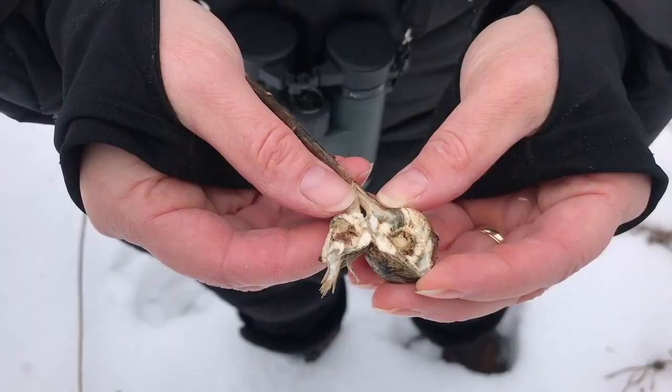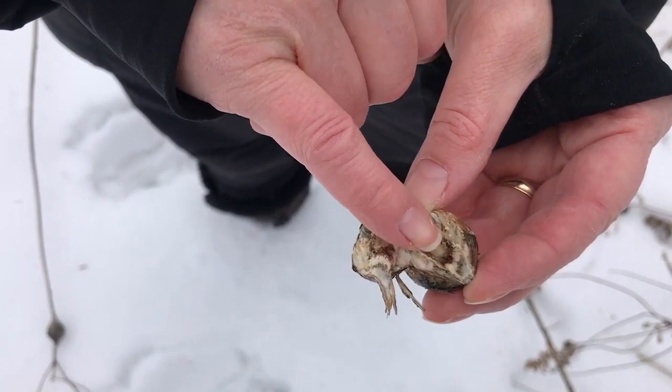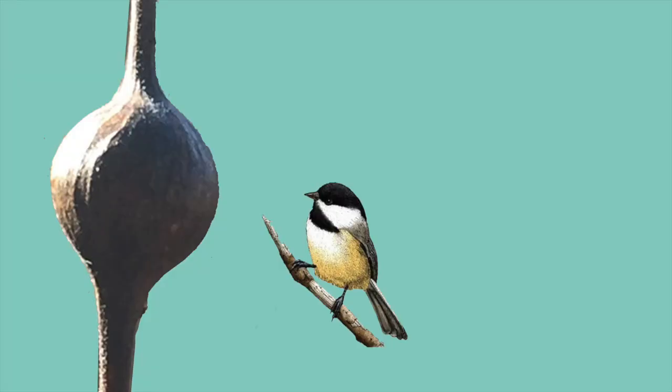One of the places insects can go in the wintertime is inside plants. What I have in front of me is a goldenrod plant, and this is what we call a gall. In the fall, a little fly comes along and lays an egg inside the stem of this plant. That egg hatches into a fly larva, and the plant grows lots of tissue around it forming this gall. Inside is a little fly larva staying nice and cozy for the winter. Sometimes birds like chickadees, nuthatches, and downy woodpeckers will poke a hole inside the gall and eat that larva out.